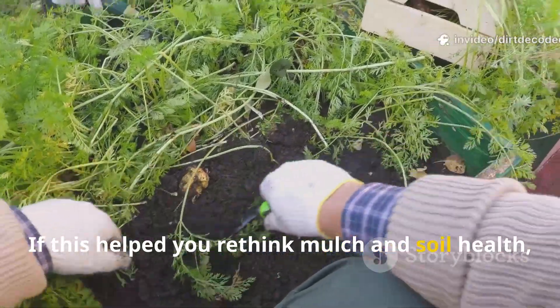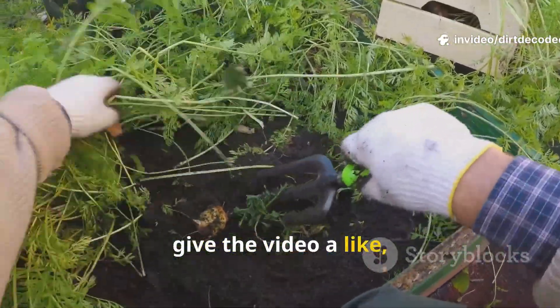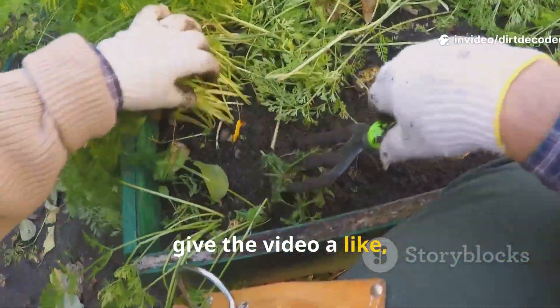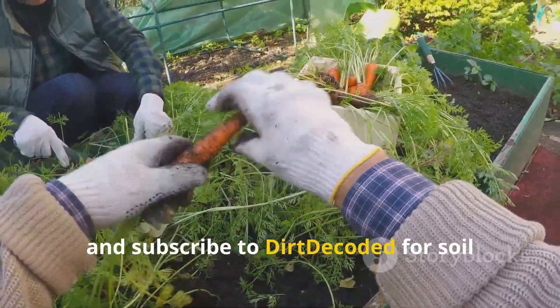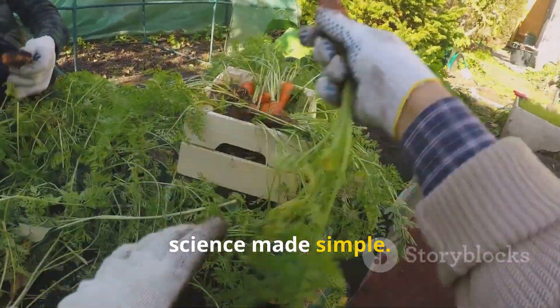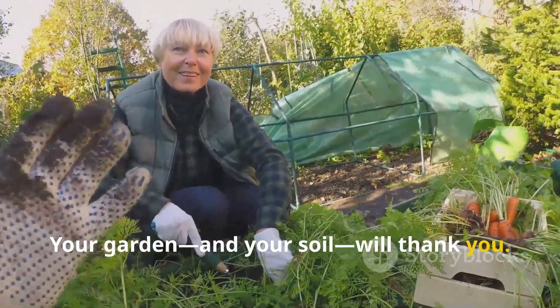If this helped you rethink mulch and soil health, give the video a like, share it with another gardener, and subscribe to Dirt Decoded for soil science made simple. Your garden — and your soil — will thank you.